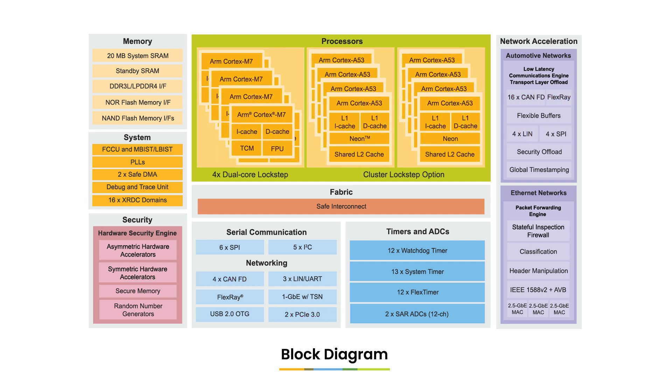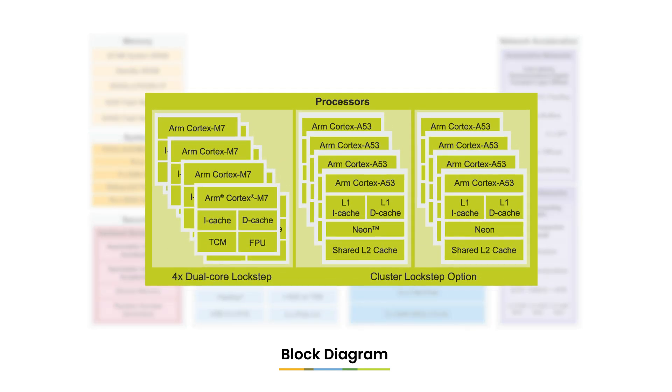This is complemented by up to eight 1.3 GHz ARM Cortex-A53 cores with up to 20 megabytes of SRAM, organized in two clusters of four cores with optional cluster lockstep for safety applications. There are also up to four ARM Cortex-M7 dual-core lockstep complexes for real-time processing and safety operating systems.